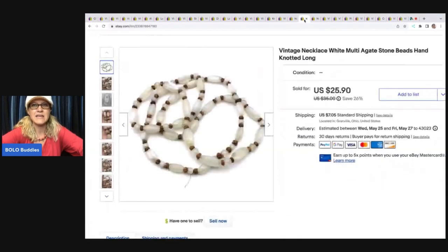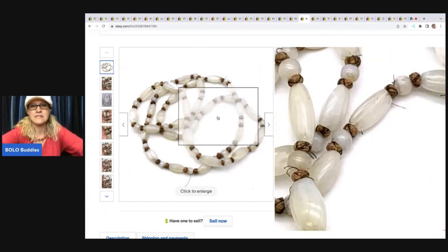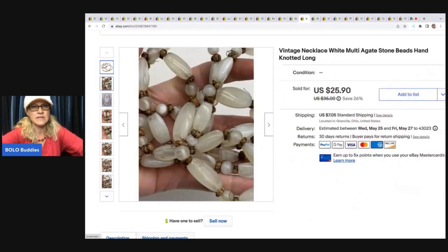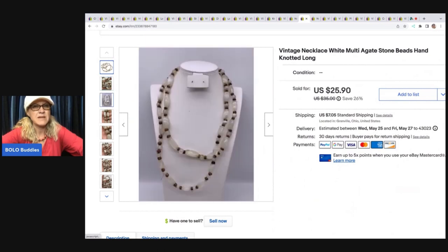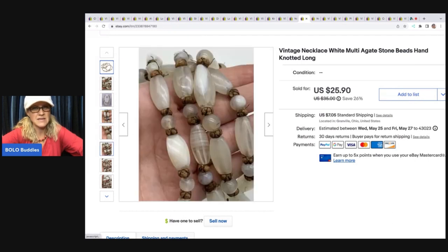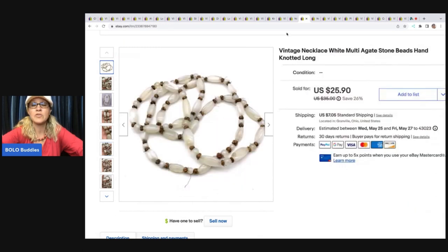The next item is this vintage necklace with white multi-agate stones — it's knotted and a really interesting piece. I actually got two of these. The same person made me an offer on the other one, but it was lower and I didn't take it, which I probably should have in hindsight. I got this at an estate sale for $2. Best offer was $22 on that one; buyer all in for $31.35.